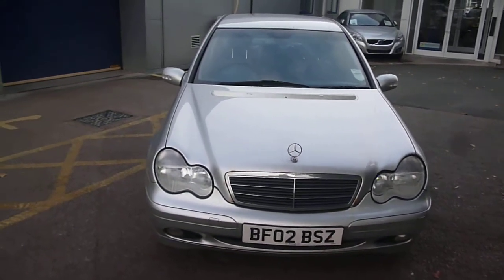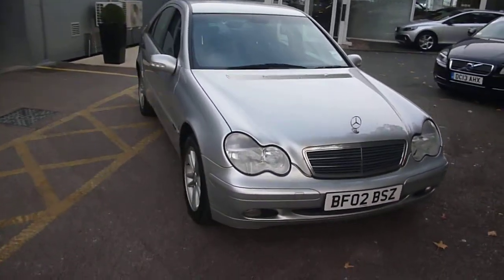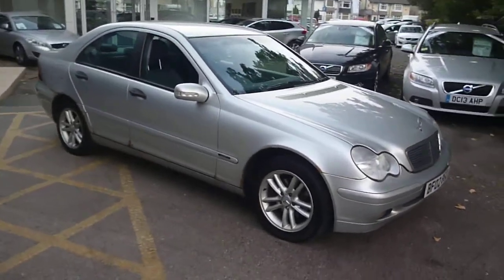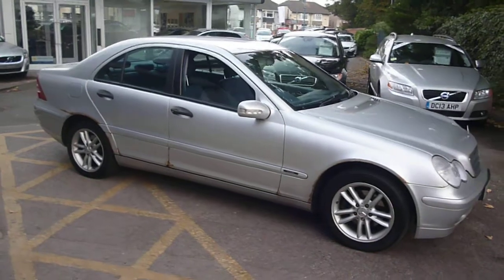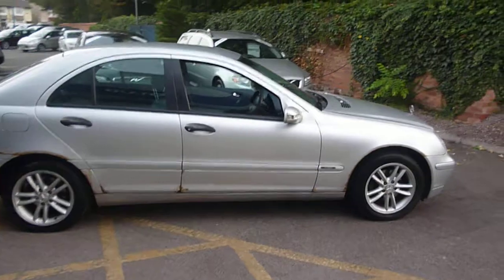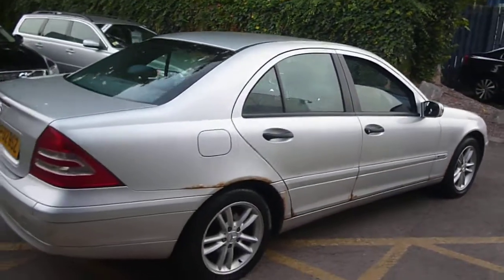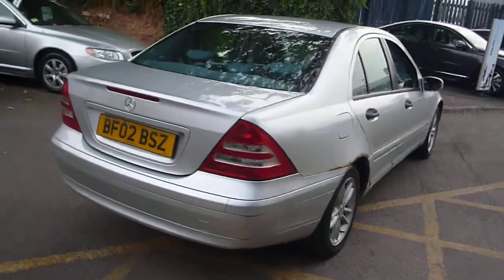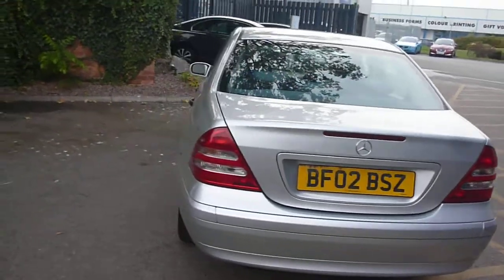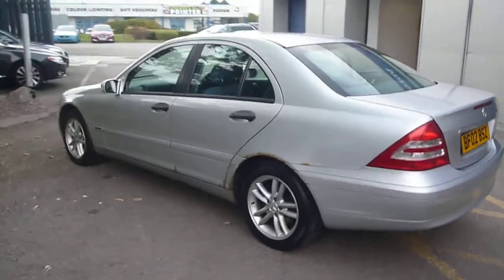Welcome back to Rybrook Dealer PX. Here we have a Mercedes C180 saloon BF02 BSZ, located here at Rybrook Volvo in Chester. The vehicle is finished in silver metallic with a pale blue cloth interior. It was registered in March of 2002 and has done a little over 124,000 miles.